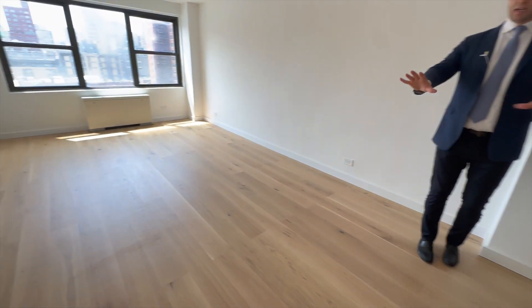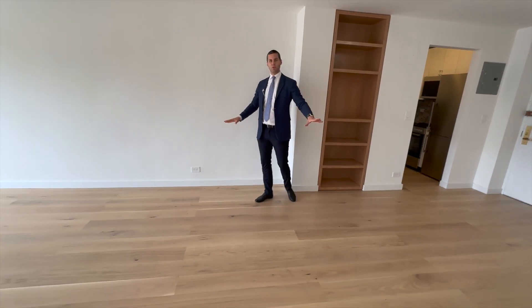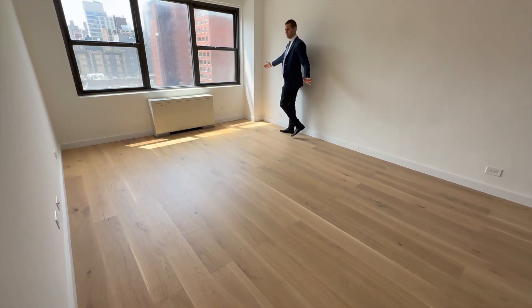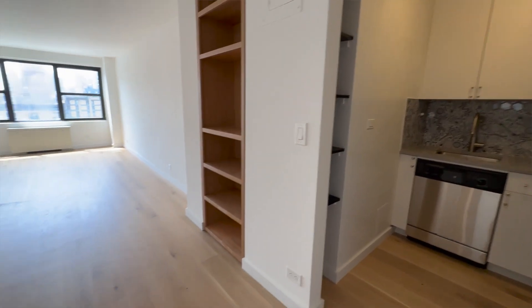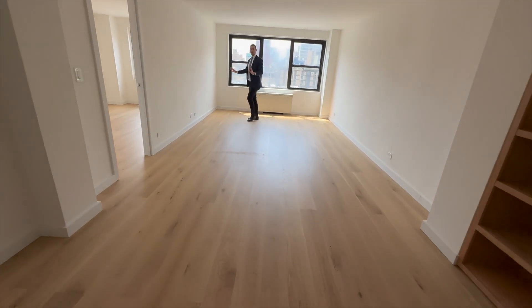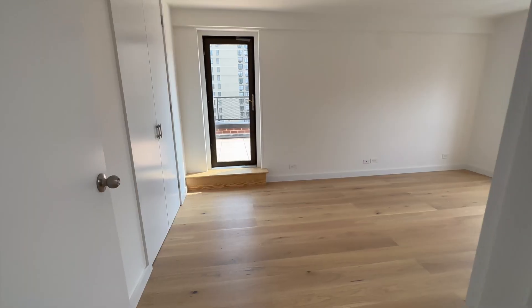This whole living room is massive. Right here you could set up a large dining table — even a six-seater. This is where you put your L-shaped couch, which takes up the entire wall. You could even fit some chairs and a coffee table right in here, and then you have space for an entertainment system and bookshelves. There is a lot of space to customize this exactly how you want.